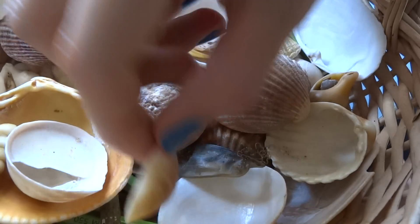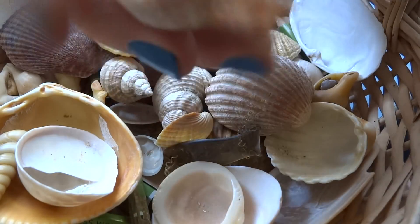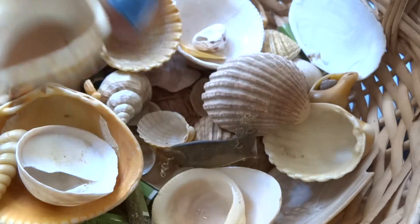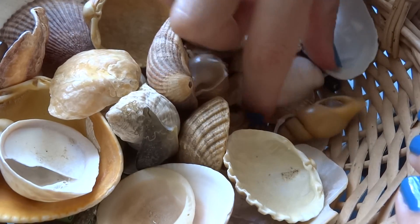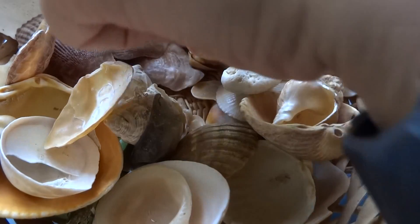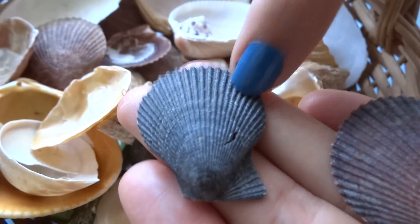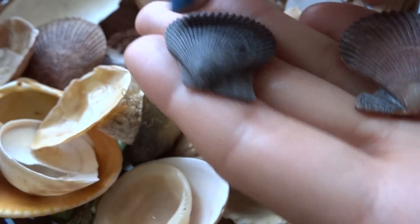I really enjoy this kind of shell. This one is beautiful too. This one is from the oyster family. This one is really big. Another oyster family. This one is my mother's favorite. And I never saw an all-black one, so I'm really curious that I have one right here.